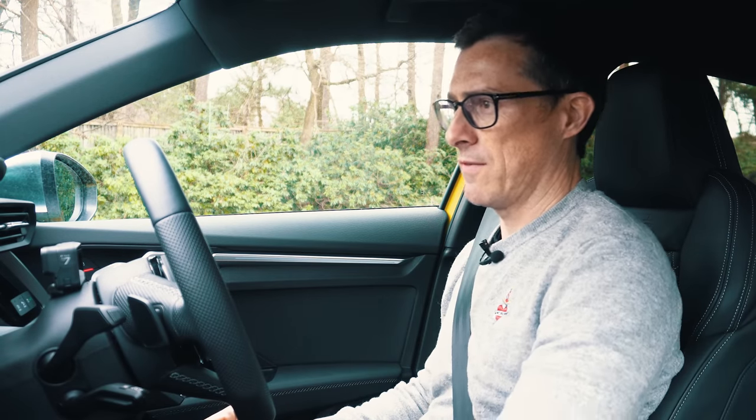Jumping into the Golf R, the first thing I notice is that it feels less sporty on the inside — better visibility, but less cocooned, less special. More blue. It's also slightly noisier. It uses the same Bridgestone Potenza tyres, but it's on 18-inch alloys versus the Audi's 19s, yet it has more road noise — you get better insulation in the Audi.